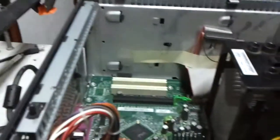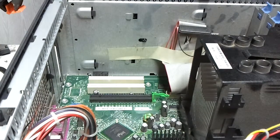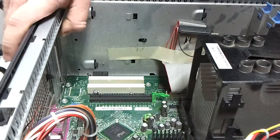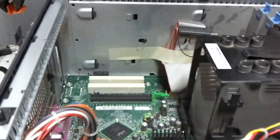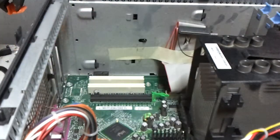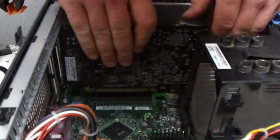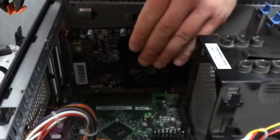So we're going to point the camera over here now. Pop that off — wrong way. This is BTX, it goes the other way.